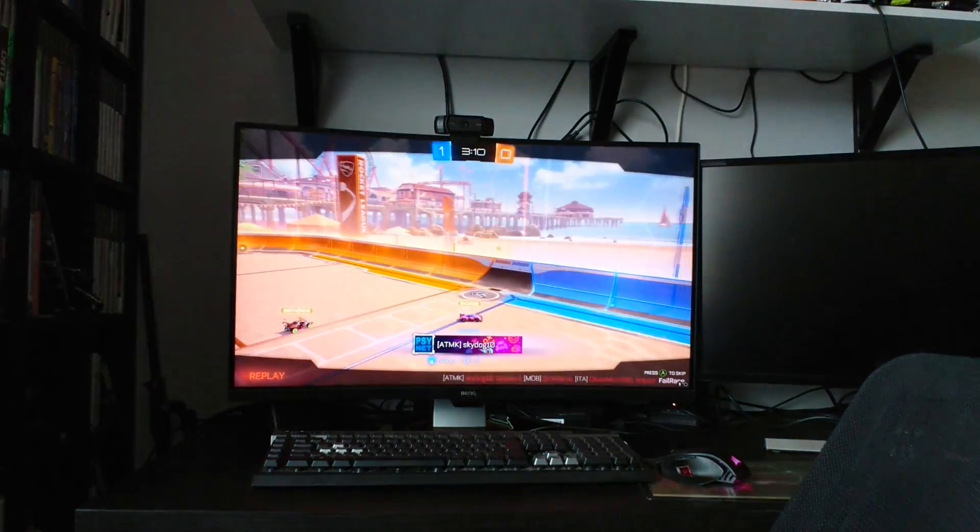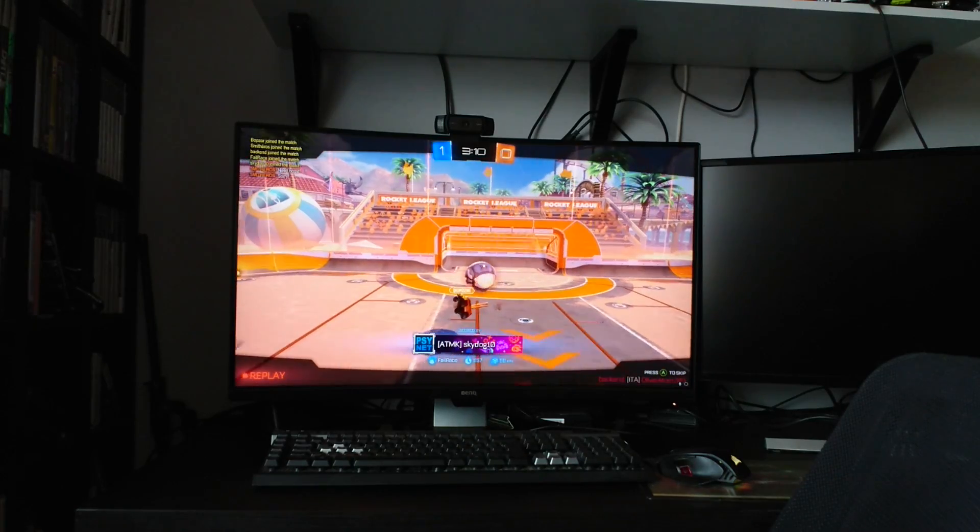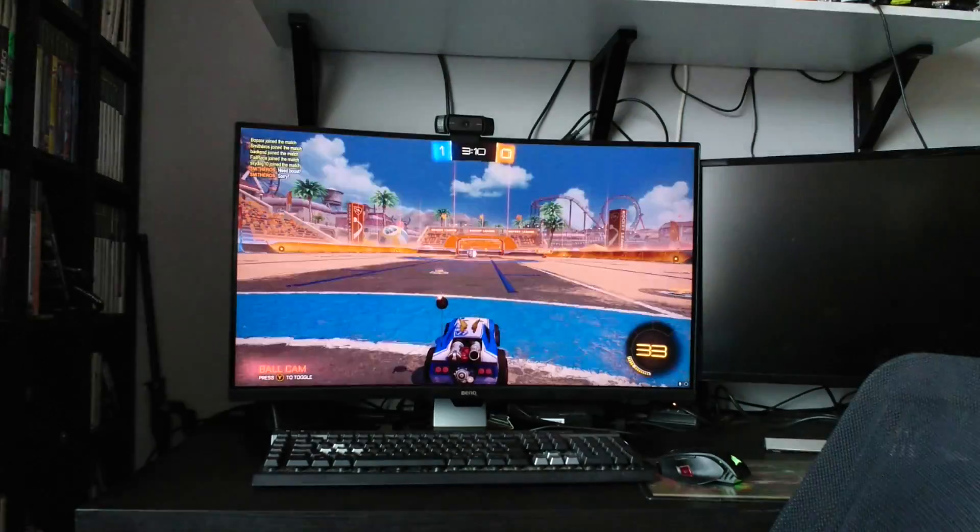While it is a bit of a shame not to have it in 4K, it is still mighty, mighty impressive looking.